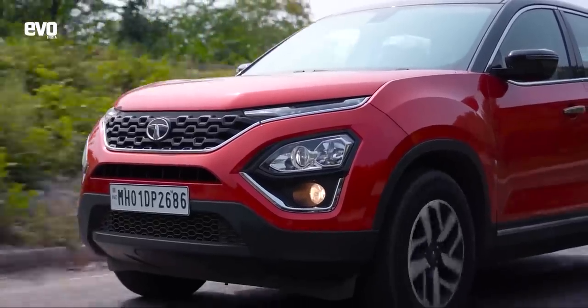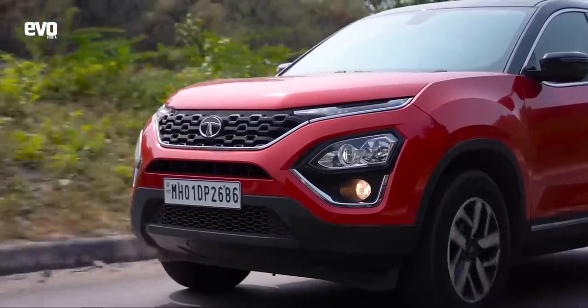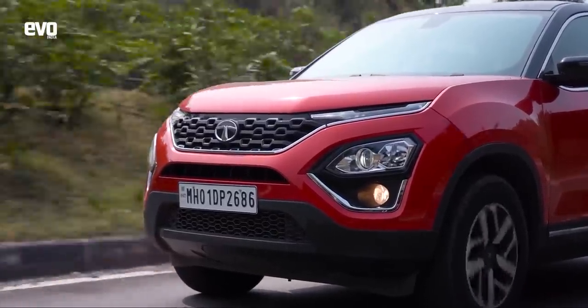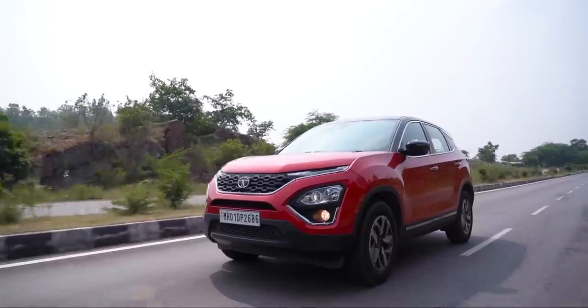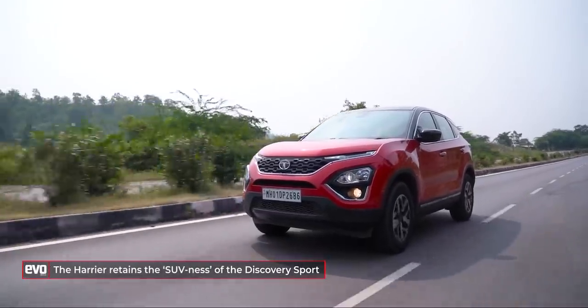To answer the question we've come out on this road trip for — does the Harrier have genes of the Land Rover? In this midsize SUV category, it is only the Harrier that feels like a proper SUV. Everything else feels refined and premium, but very car-like. The Harrier feels like an SUV, and in that sense, yes, it does feel like it has the same gene pool as the Land Rover.